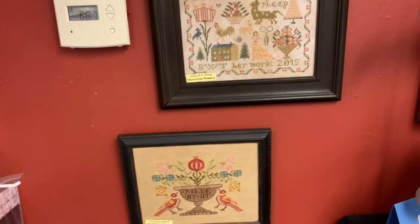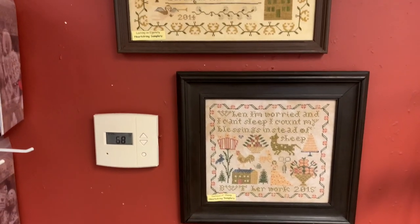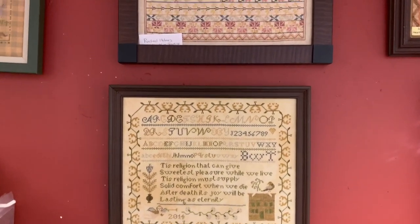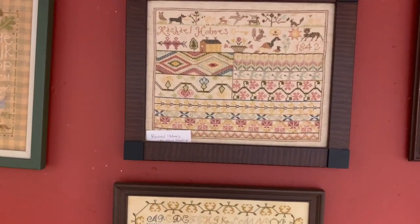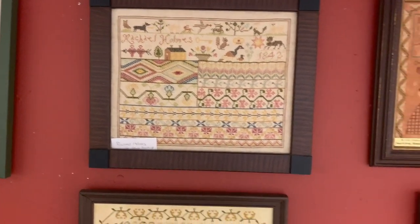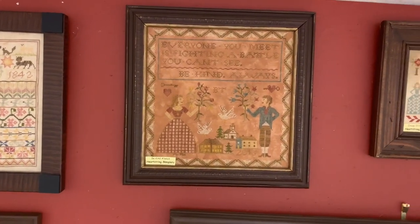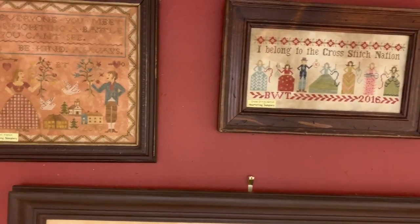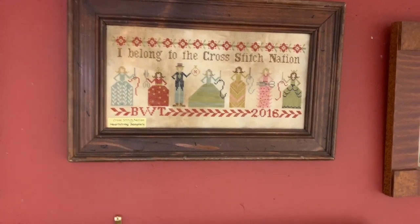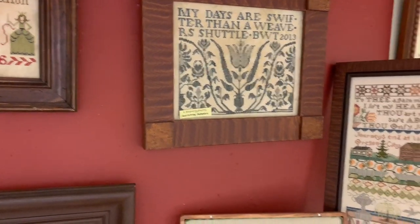And then more models. Good thing I have a tripod because I can't reach up that high, but I wanted you to be able to see everything. It's just so nice. I have pictures on the website, but it's never as good as seeing it in person, even though this isn't actually in person — maybe it's close.